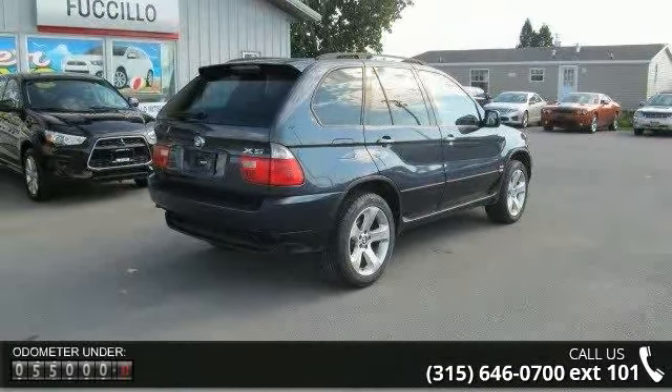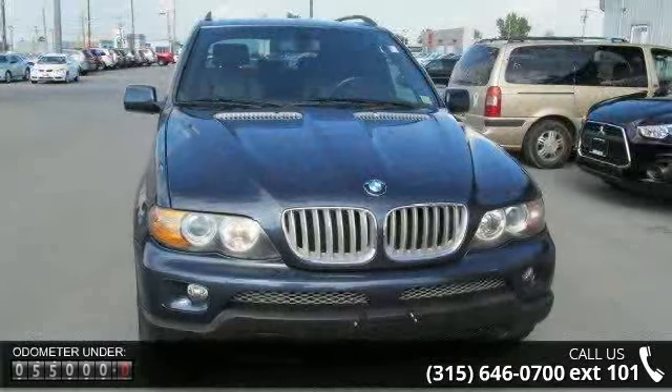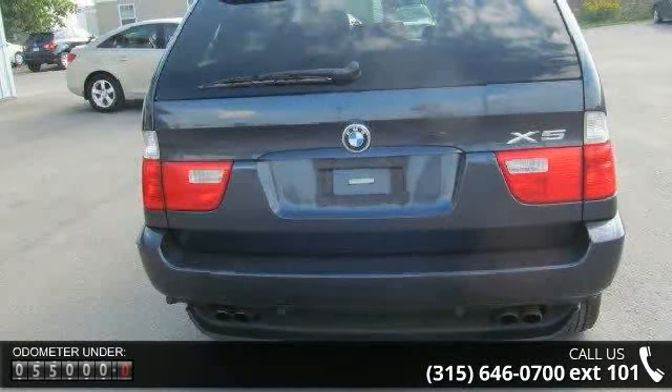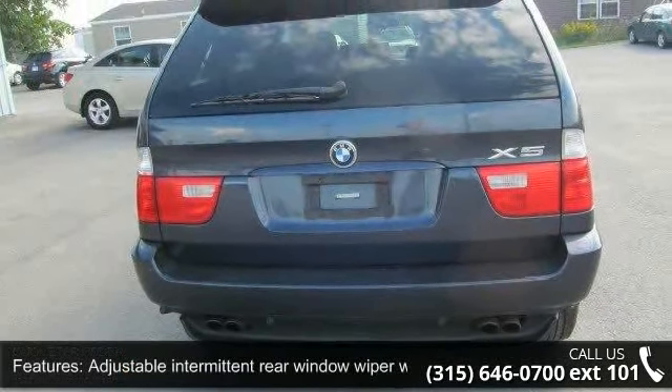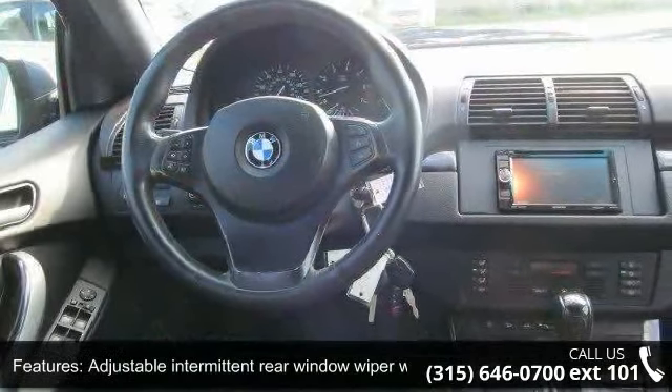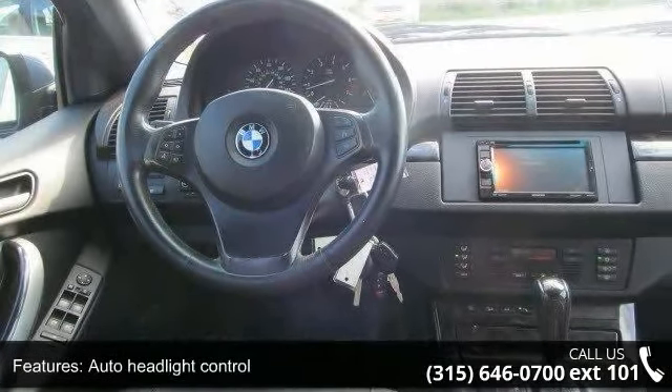Enjoy these notable features: adjustable intermittent rear window wiper with washer, auto headlight control, body color door tailgate handles, halogen fog lamps, heated washer jets, PWR heated mirrors, roof rails, and xenon headlights with dynamic auto leveling.